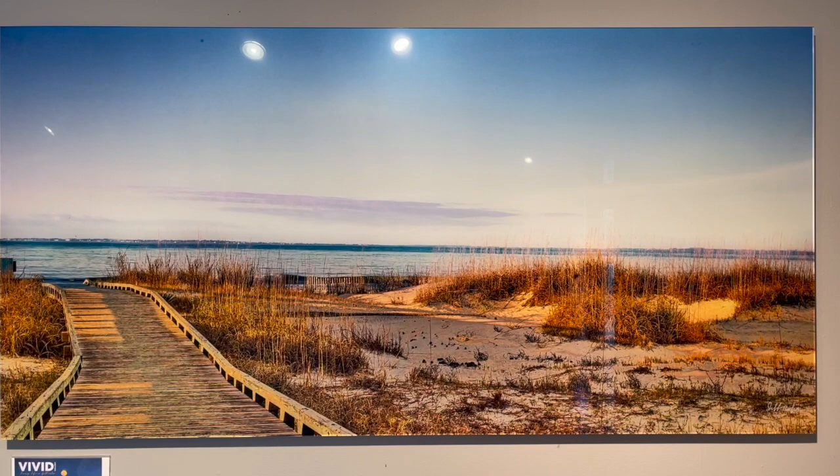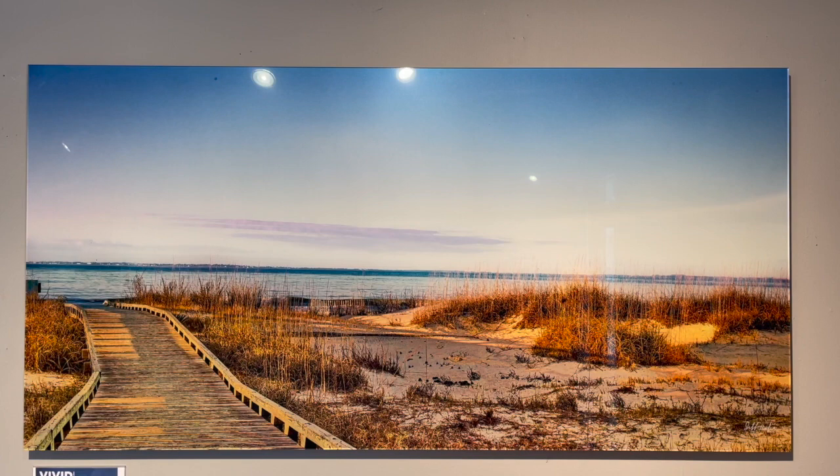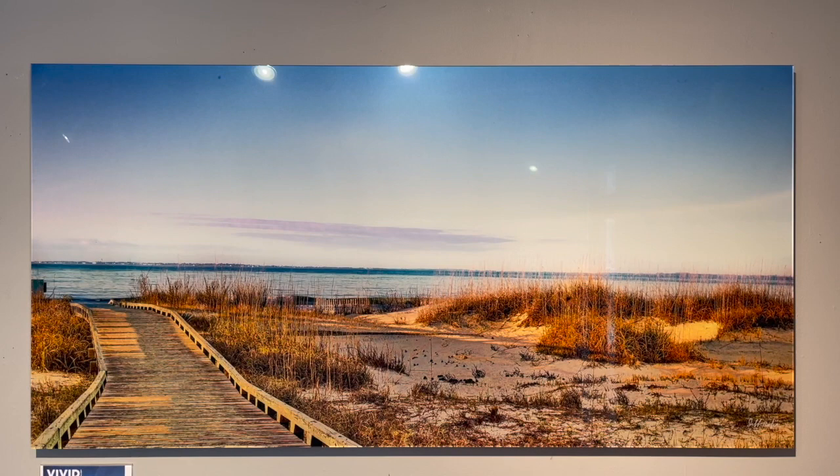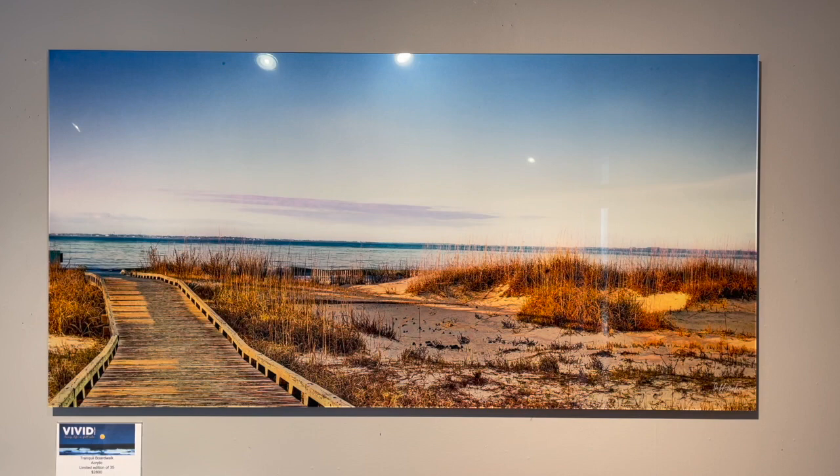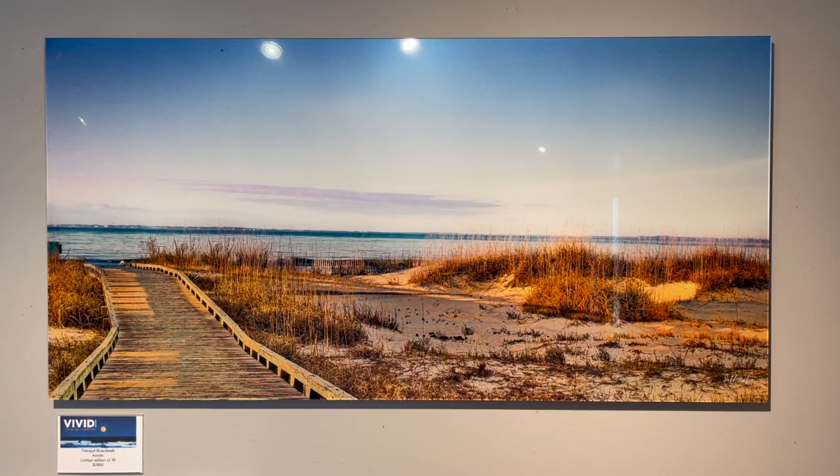The contrast — that's what this type of medium can do. We started a special collection of limited edition images. The plan is we're going to introduce 35, sell 35 of them for each image, then retire that image, and hopefully I'm good enough to come up with a replacement image when that happens. I love it, it's so premium.